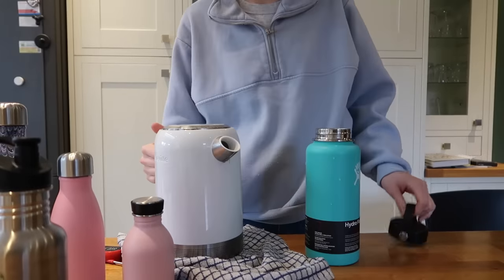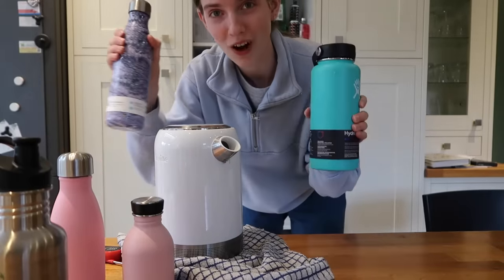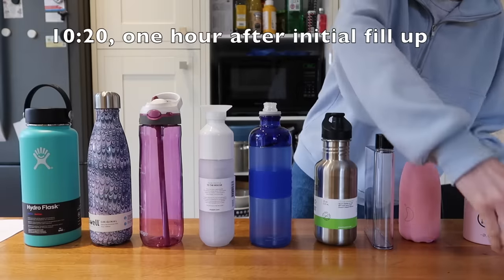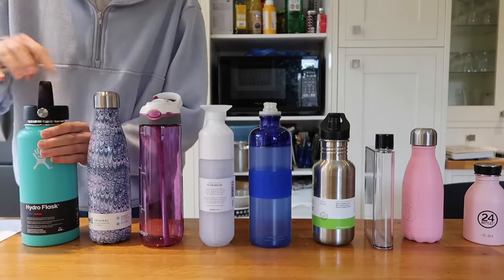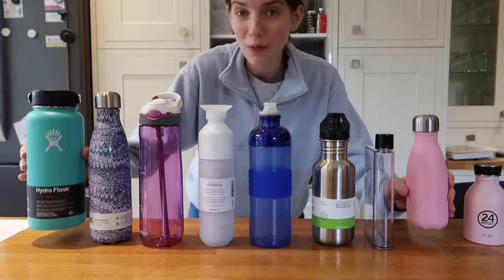I've used up basically the whole kettle. These two are the winners for holding — one of them has dropped drastically in temperature already, though.